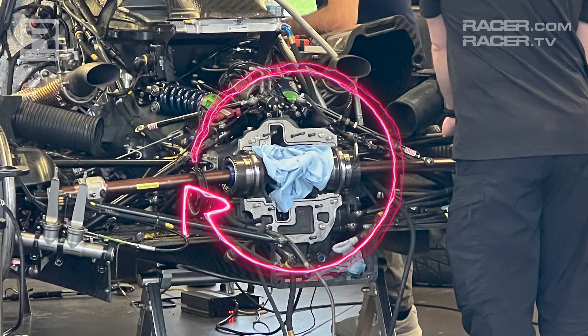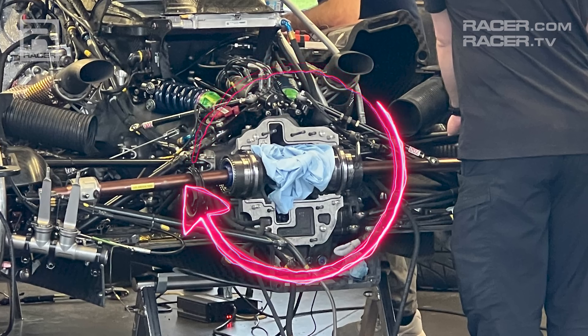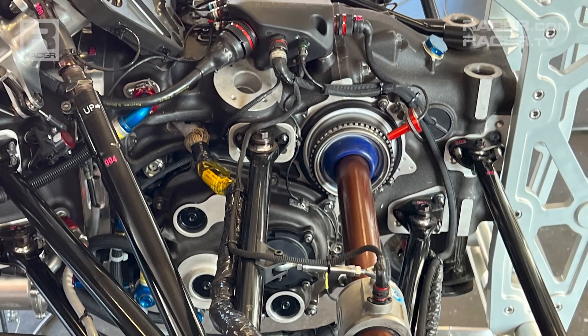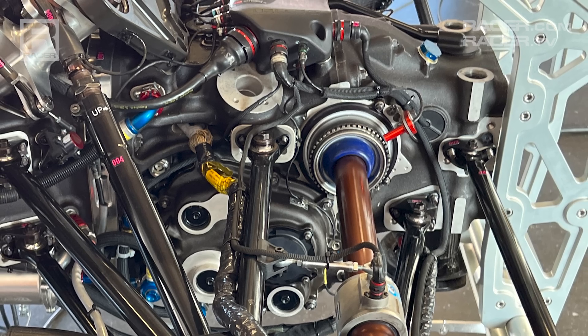Opting for a transverse layout instead of a longitudinal design is done to bring the considerable weight of a transmission forward in the chassis, which makes for better handling by concentrating that weight towards the center of the car. According to X-TRAC, the P1359, which is made from aluminum, weighs 172 pounds.